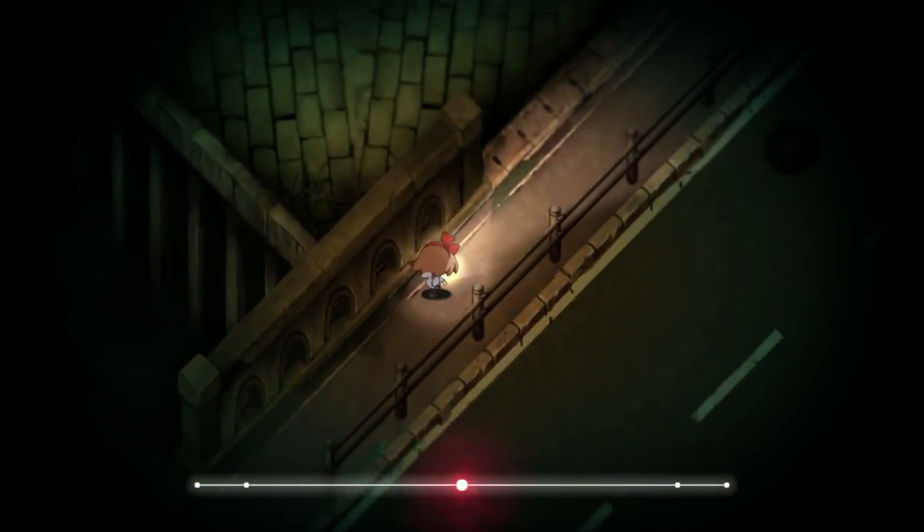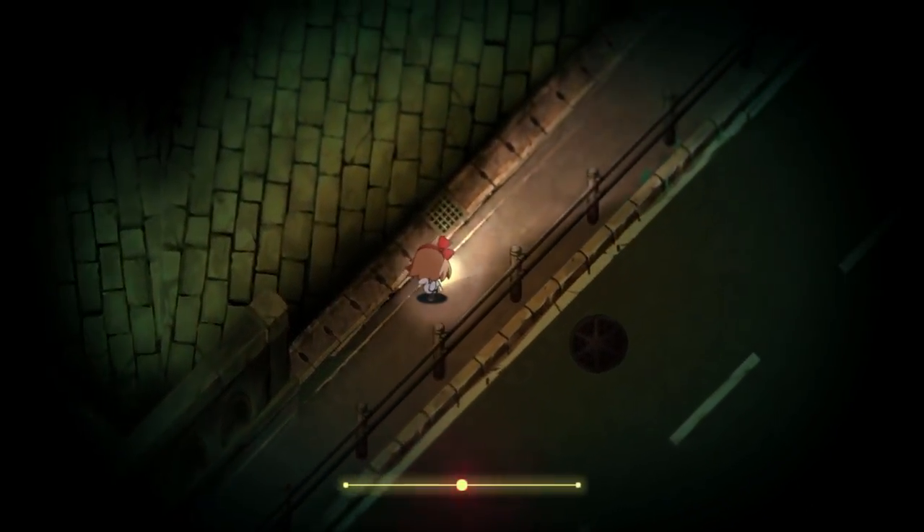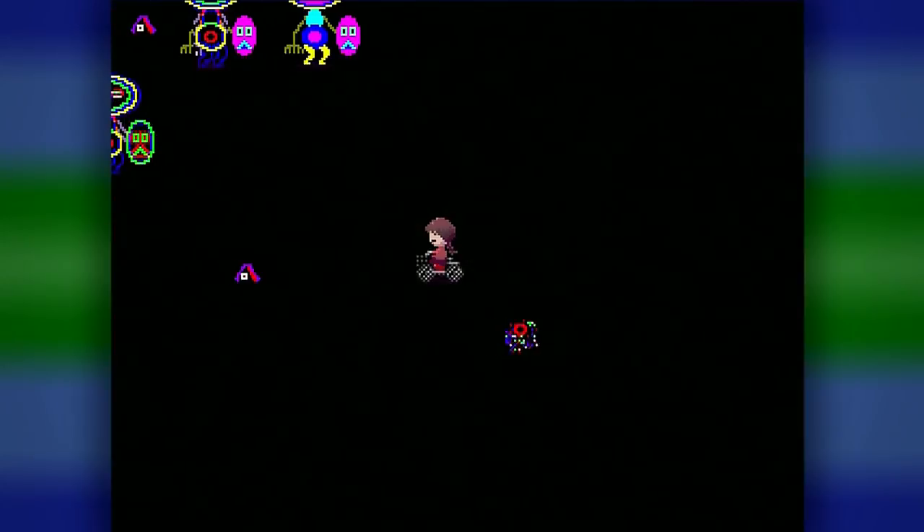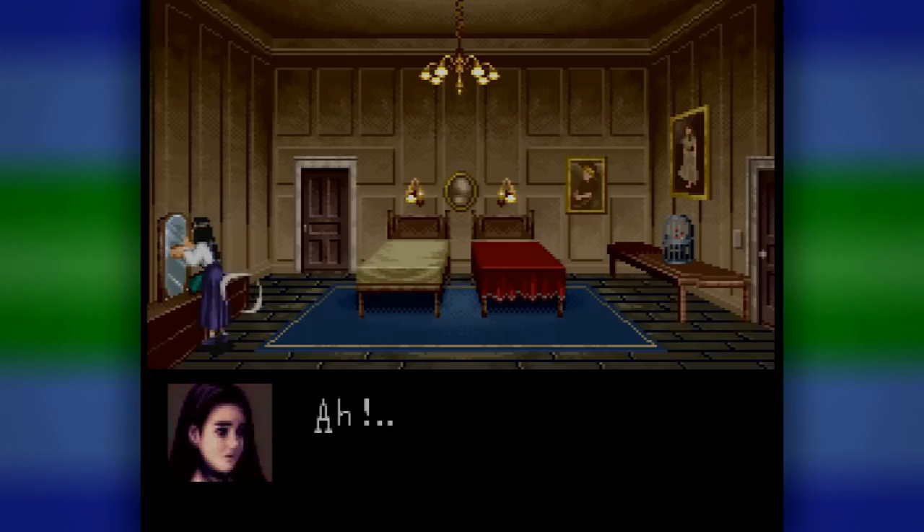Nitro Rad. Horror games come in all shapes and sizes. Sometimes they're big, loud, and bombastic, and other times they're small, quiet, and subtle. Sometimes they're small and loud, and sometimes they're big and quiet. There's a wide spectrum of what you can do with the genre.